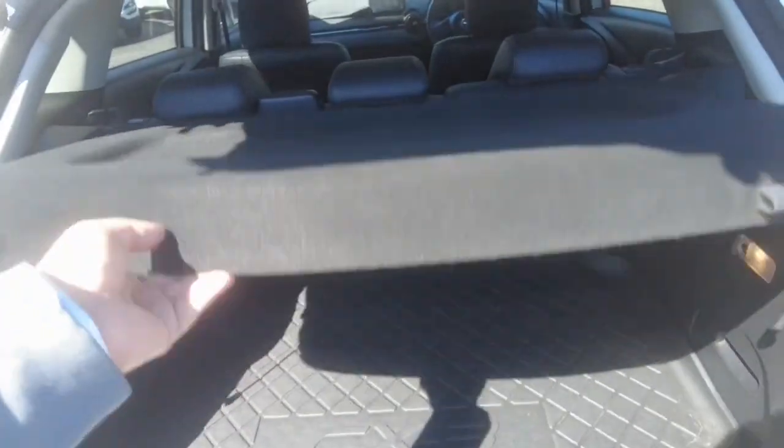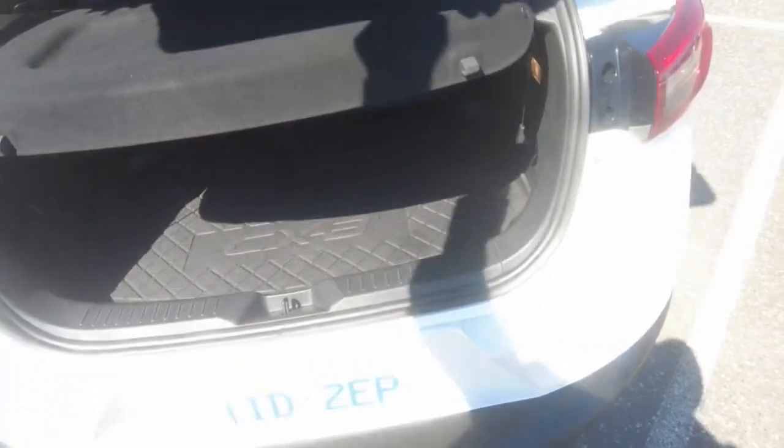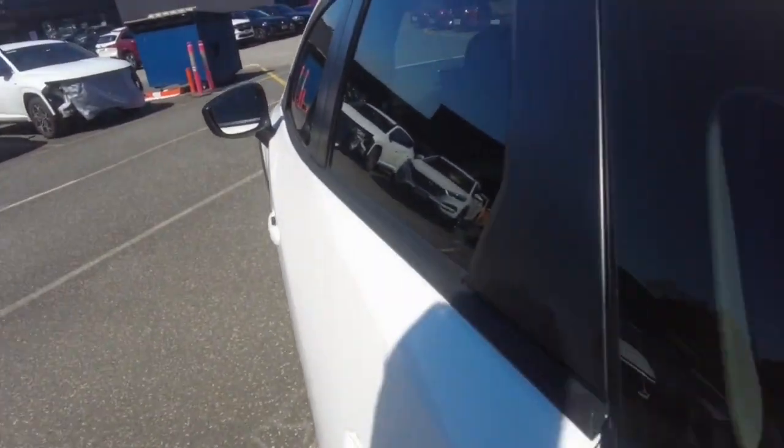There's plenty of space in the boot. These seats do pop up — we'll just connect them. You've got a rubber mat in there too, just for protection — or you can hose it off as well, which is handy.